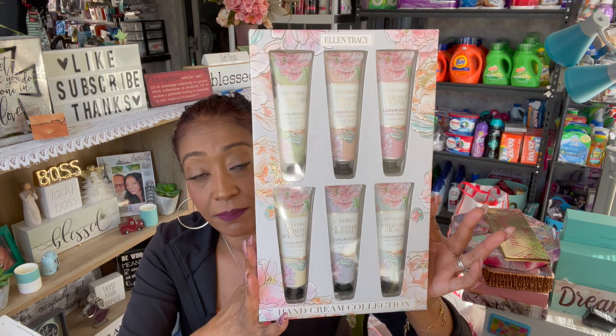Another one I found for a penny was this one by Ellen Tracy — another lotion set. You get the Gardenia Iris, the Sweet Pea, the Garden Peony — they're one fluid ounces — the White Magnolia, Lavender Breeze, and Lilac. And this was only a penny.